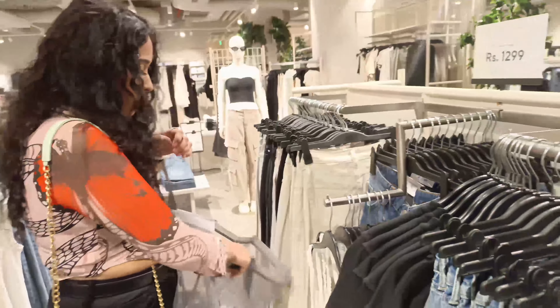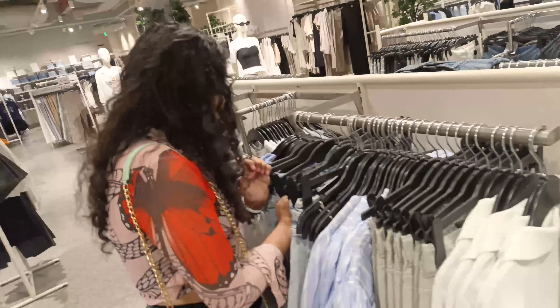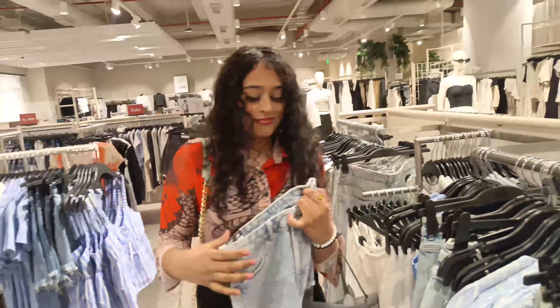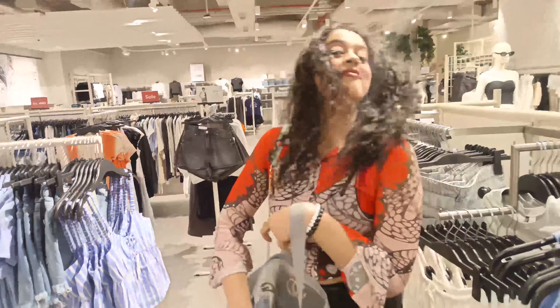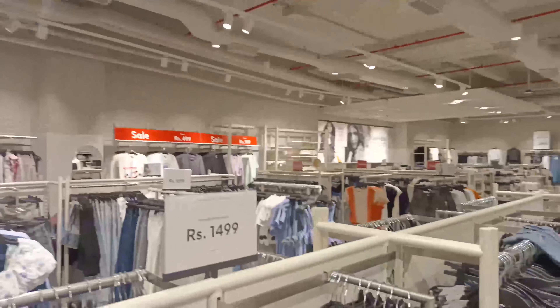Then I saw these shorts and I quite like them. I'm taking that also in my bag to try and haul in a later video. I was so happy while shopping — you can see it in my smile — and then I was looking for more clothes. Here's the glimpse of the shop.